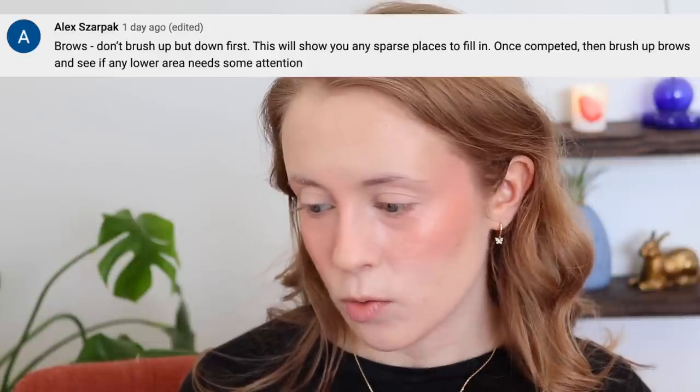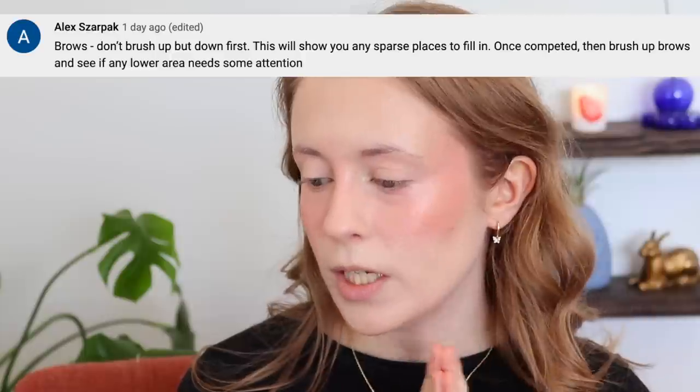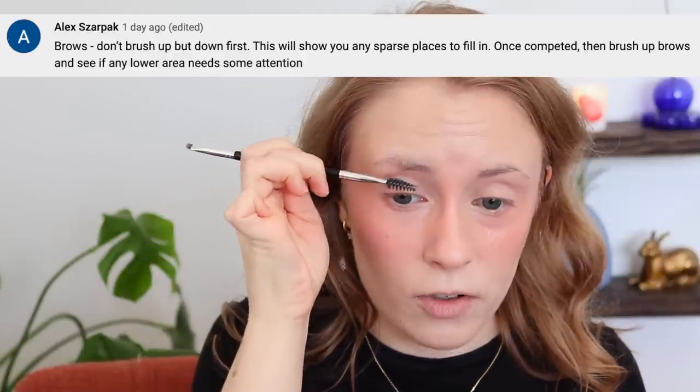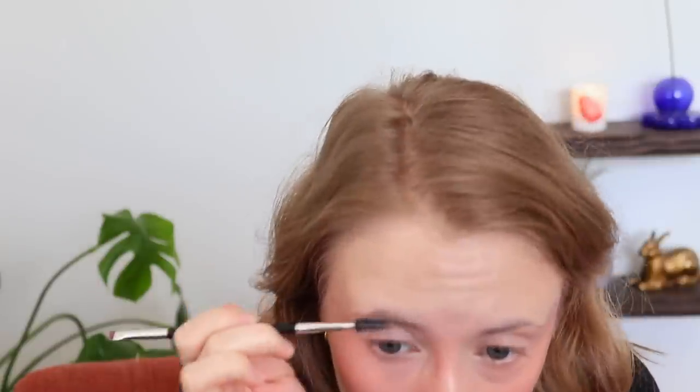I'm going to go ahead and prime my eyelids as always, and moving on to a brow tip. This comes from Alex: don't brush brows up but down first — this will show you any sparse places to fill in. Once completed, brush up and see if any lower area needs attention. I've seen people doing this but I've never tried it myself. If my brows look flaky, it's because of my sunscreen — I'm trying the Burt's Bees Calming SPF 30 today and it's a little pilly, especially in my brows and hairline.